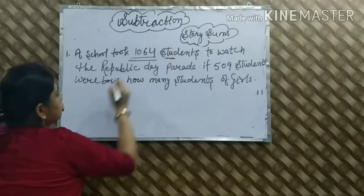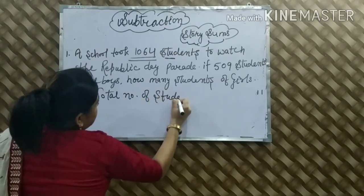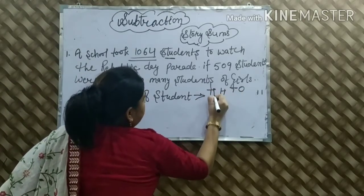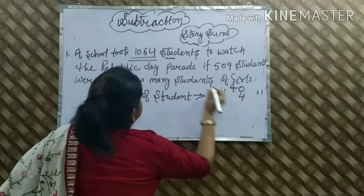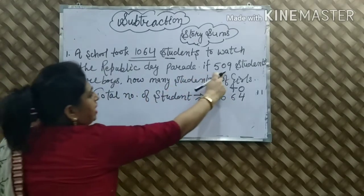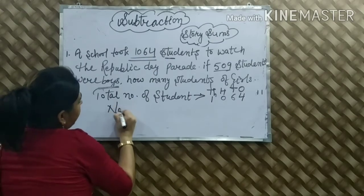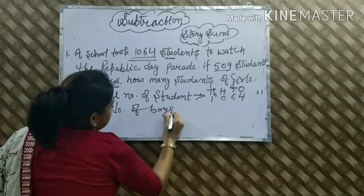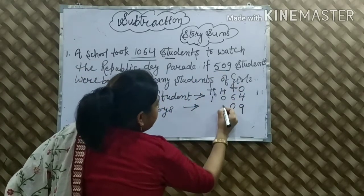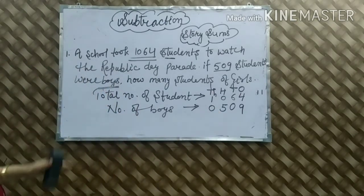We have: Total number of students = 1,064. हम इसे periods में लिखेंगे: ones place — 4, tens place — 6, hundreds place — 0, and thousands place — 1. After that, number of boys = 509. Boys हैं 509. Periods में लिखते हैं: ones place — 9, tens place — 0, hundreds place — 5. Thousands place नहीं है. Last statement: Total number of girls = Total students minus boys.